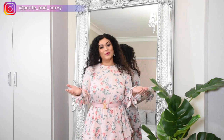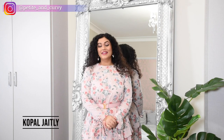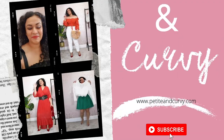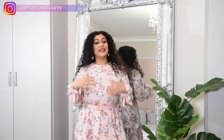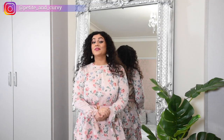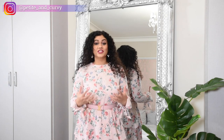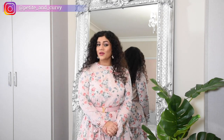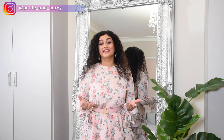Hello everyone, a very warm welcome to my channel Petite & Curvy. I'm Koppel. I am a 4 foot 11 inches tall Petite Style Blogger from London. In previous videos I've shared with you the best short as well as maxi dresses which suit the Petite & Curvy body frames. In today's video I'm going to share with you the dresses that you should not wear as a Petite & Curvy woman.